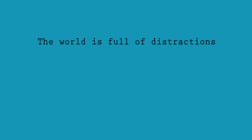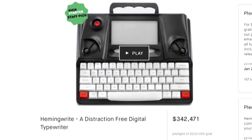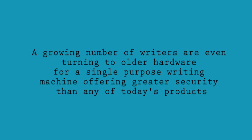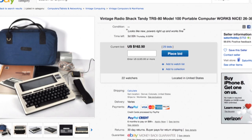The world is full of distractions, urging thousands of writers to seek alternatives to their computers, phones, and tablets. A growing number of writers are even turning to older hardware for a single-purpose writing machine offering more security than any of today's products.